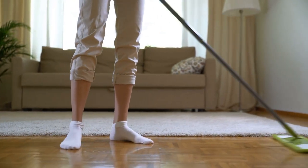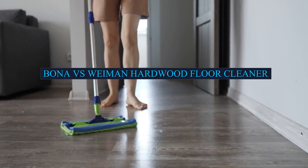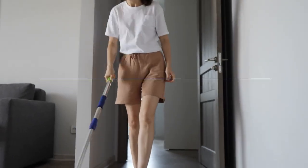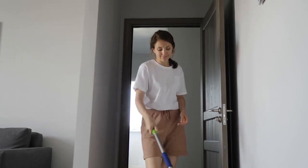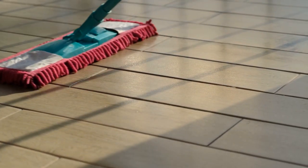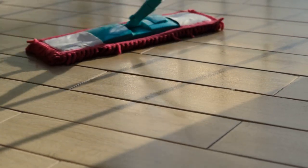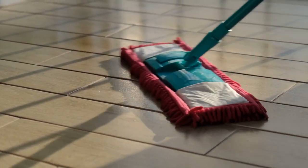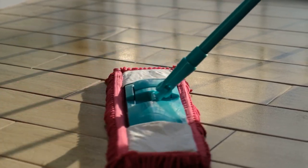Welcome to today's video on the topic of Bona vs. Wayman Hardwood Floor Cleaners. When it comes to cleaning hardwood floors, there are many options available on the market. Bona and Wayman are two of the most popular hardwood floor cleaner brands, and in this video we'll compare their features and benefits to help you choose the right cleaner for your hardwood floors. So sit back, relax, and let's get started.